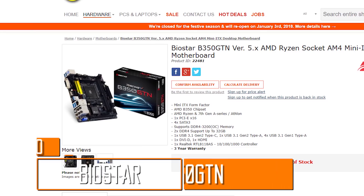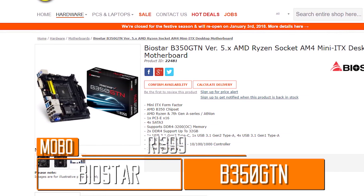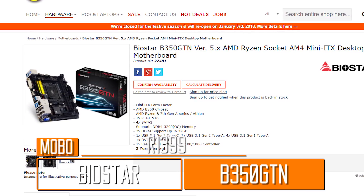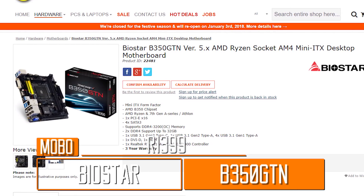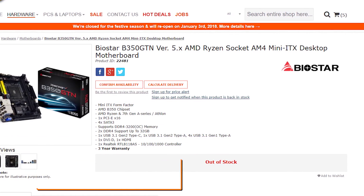On the South African side, we have yet another small form-factor motherboard, this time in the form of the Biostar B350 GTN. Other than only sporting two DIMM slots, the board is just as capable as the MSI board, and it's currently going for 1,399 Rand, so we're going to be slapping it in the Tsar build.